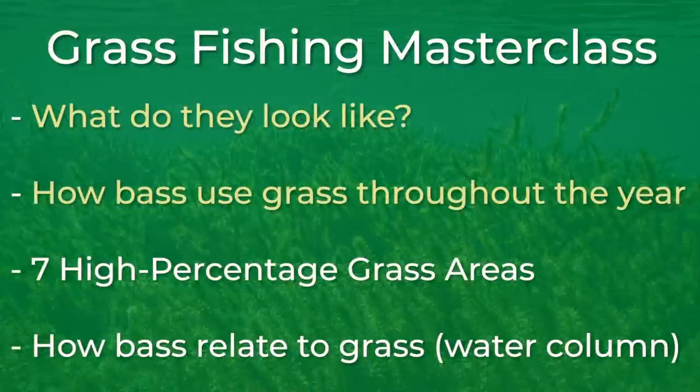Now that you know the general migration of bass and grass, the key to finding them and catching them is to find high percentage areas within the grass. Sometimes you can literally find grass flats that stretch for miles and miles. How do you dissect all that grass and start locating the schools of bass that are in it? Let's talk about seven high percentage areas where you can find bass in the grass.